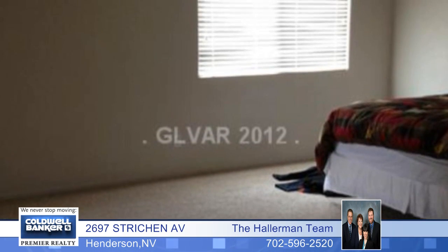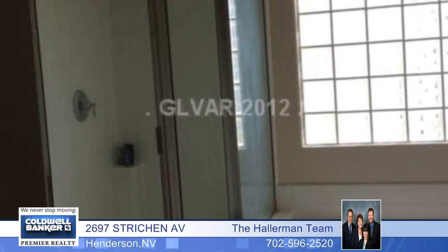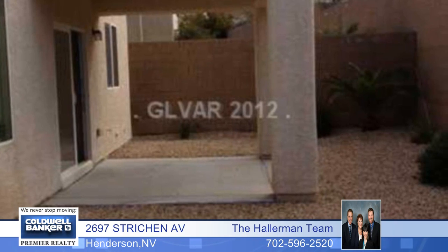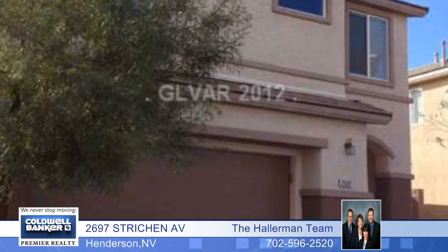The exterior is easy care desert landscaped, a fully fenced yard with a covered patio and more. You'll love the mountain views from the front and the beautiful community park. Hurry with your offer.